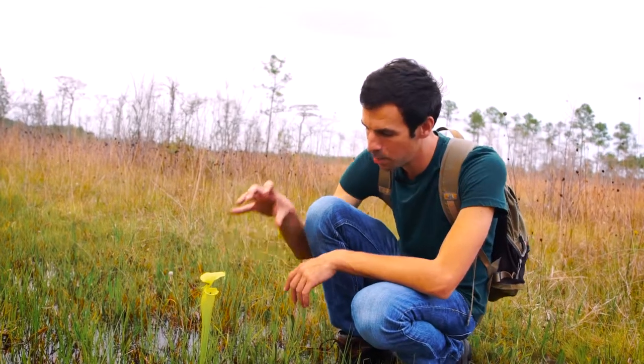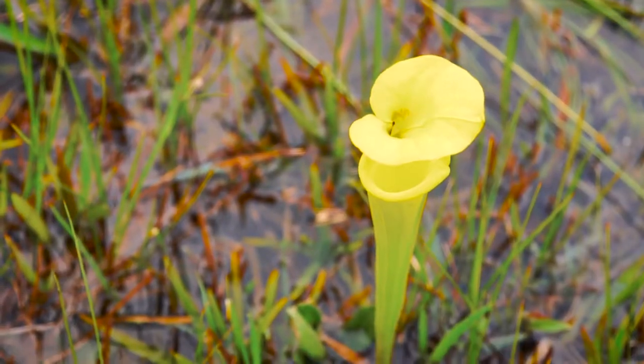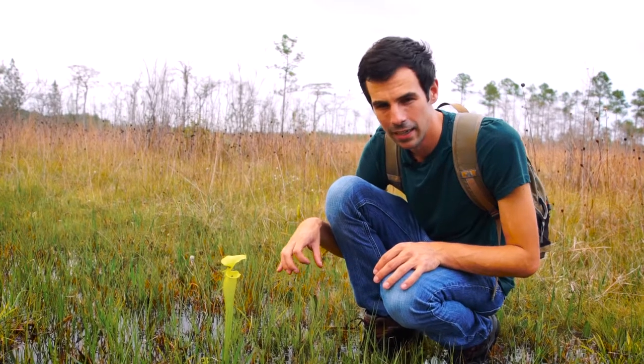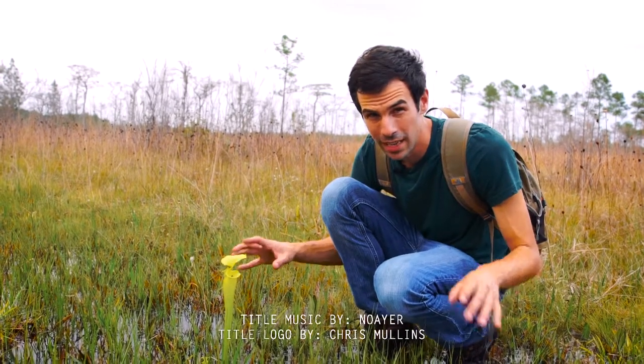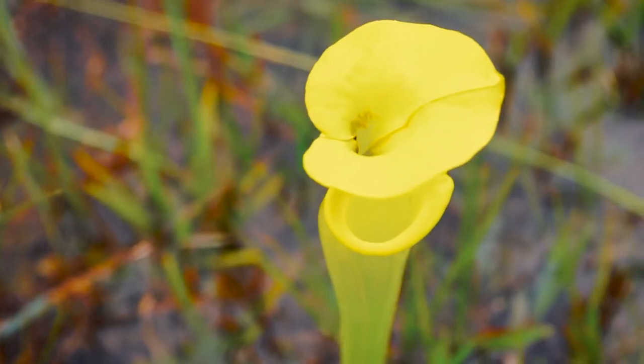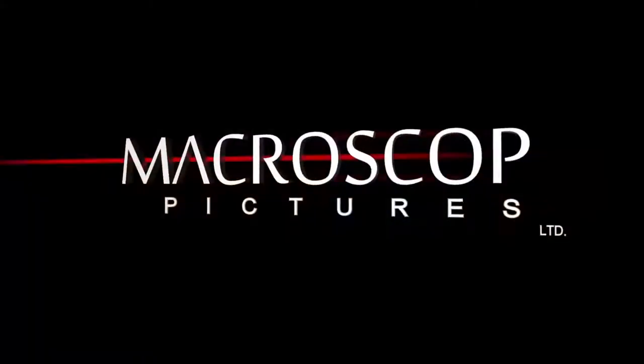This is a great example of a plant and an animal working together. To think that a plant — just like these grasses — evolved to capture insects, digest them, and grow in an area with such low nutrients that most other plants can't grow. That is crazy. The yellow pitcher plant, one of the coolest plants in the world, right here in the Apalachicola drainage.